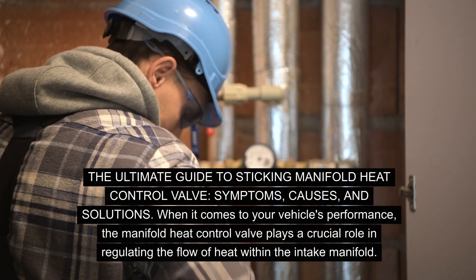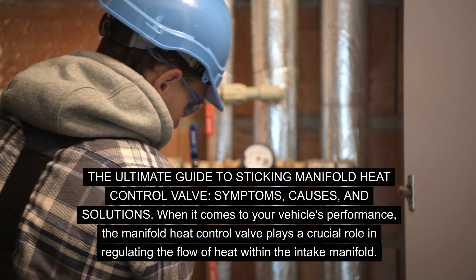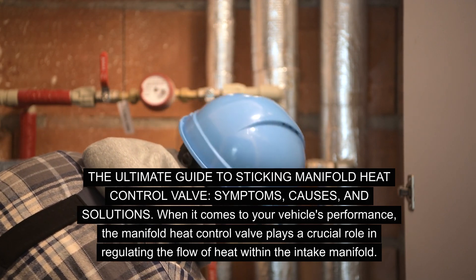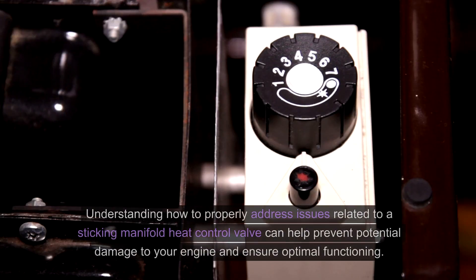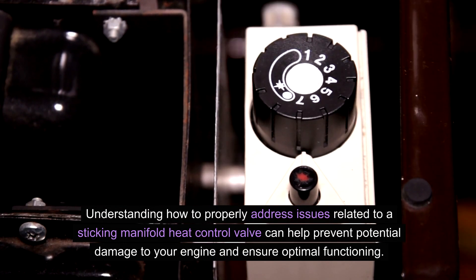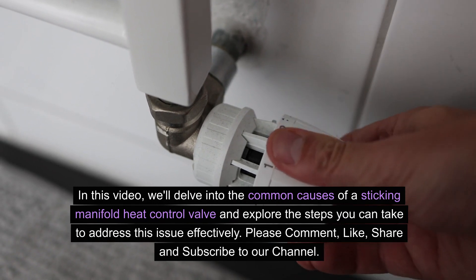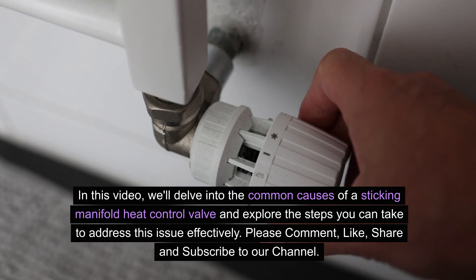The Ultimate Guide to Sticking Manifold Heat Control Valve: Symptoms, Causes, and Solutions. When it comes to your vehicle's performance, the manifold heat control valve plays a crucial role in regulating the flow of heat within the intake manifold. Understanding how to properly address issues related to a sticking manifold heat control valve can help prevent potential damage to your engine and ensure optimal functioning. In this video, we'll delve into the common causes of a sticking manifold heat control valve and explore the steps you can take to address this issue effectively.